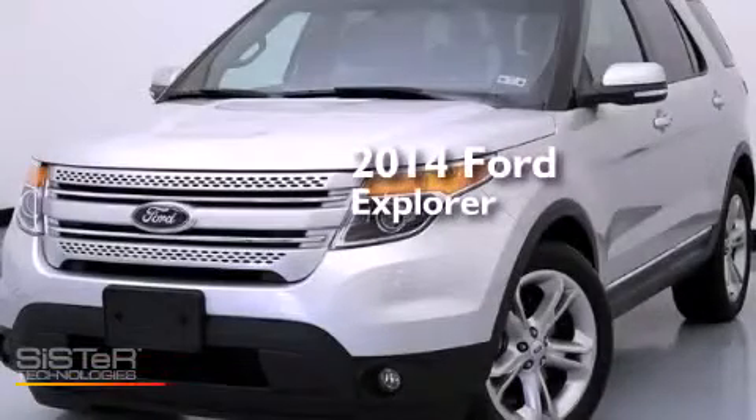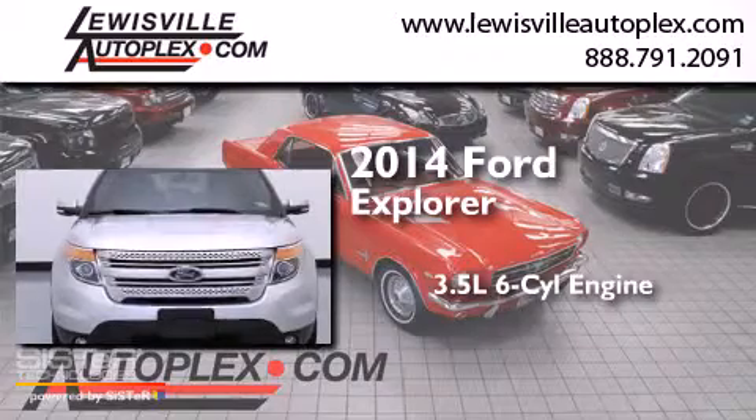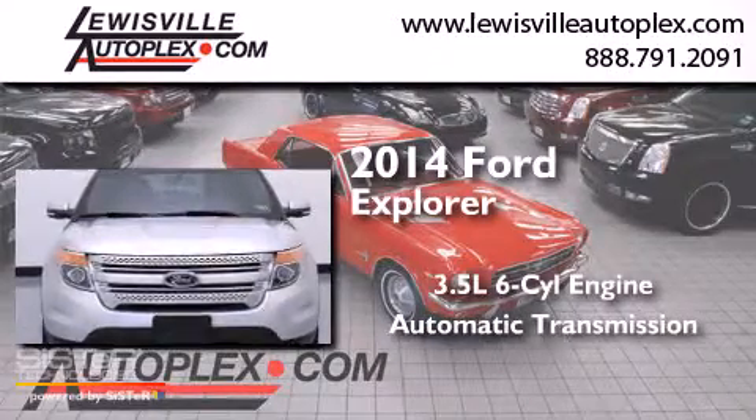This is a 2014 Ford Explorer. It has a 3.5-liter 6-cylinder engine and an automatic transmission.